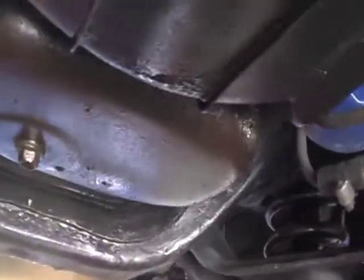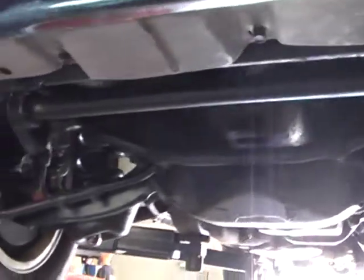Nice new exhaust system on it from the catalytic converter back. This is the 403 Olds, Turbo Hydromatic transmission automatic. Really a nice clean car — this is one you can drive wherever you want to go in great style and great comfort.